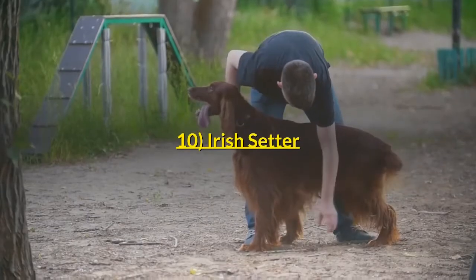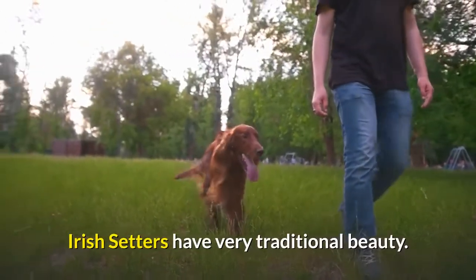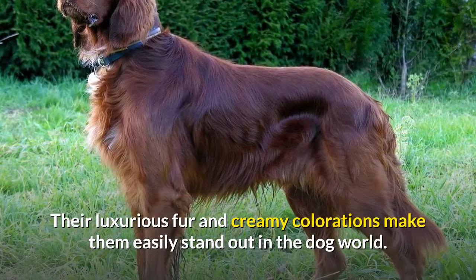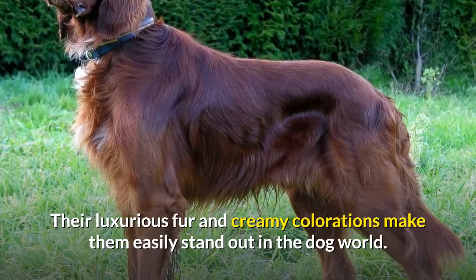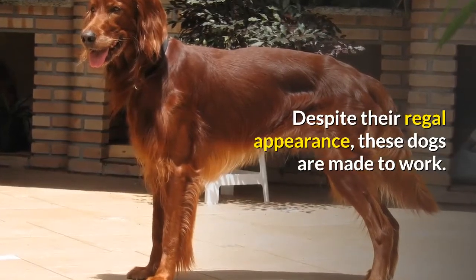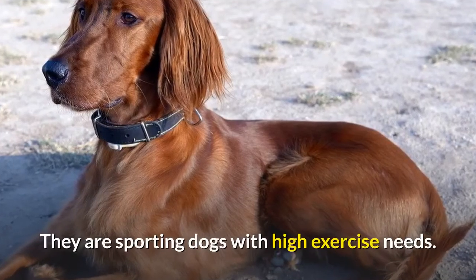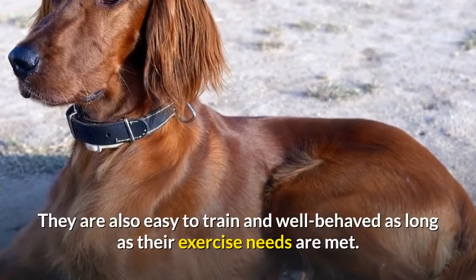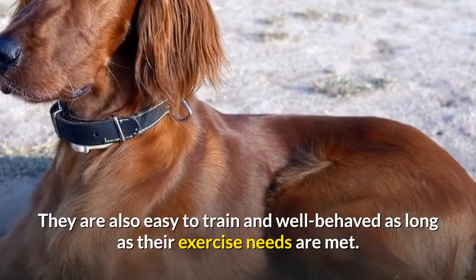Number 10: Irish Setter. Irish Setters have very traditional beauty. Their luxurious fur and creamy colorations make them easily stand out in the dog world. Despite their regal appearance, these dogs are made to work. They are sporting dogs with high exercise needs. They are also easy to train and well-behaved as long as their exercise needs are met.